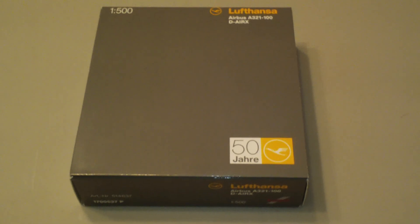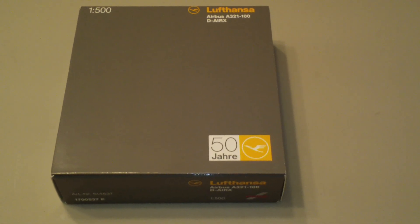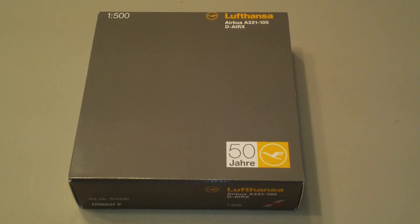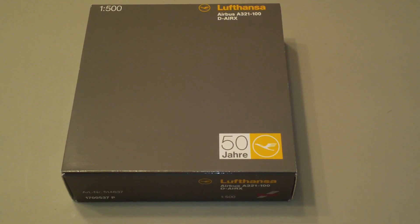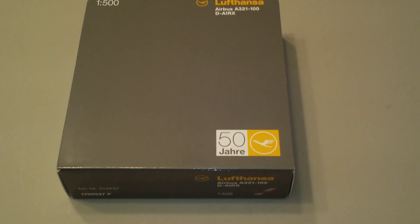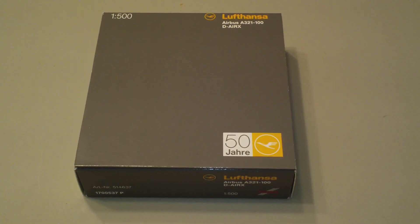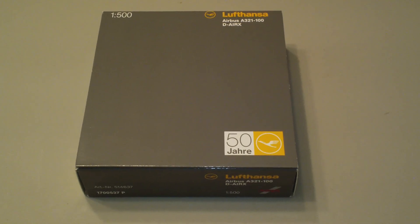Hey everyone, it's Jack Fucke again. I'm back with another 1:500 scale airliner review and today we're going to be looking at the Herpa Lufthansa Airbus A321-131 50th Anniversary Colors. This is Herpa catalog number 514637 and it is, I believe, a 2005 or 2006 release.